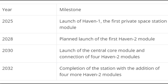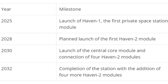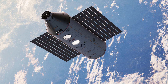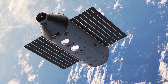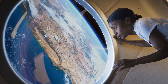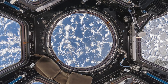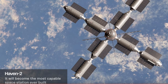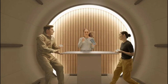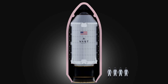Vast Space has outlined an ambitious timeline for the deployment of their orbital outpost, with a launch date in 2025 and completion in 2032. This phased approach allows for gradual expansion and testing of systems as the station grows. The timeline aligns with NASA's commercial LEO destination program, which aims to ensure a continuous U.S. presence in low Earth orbit following the ISS's retirement. The success of this project could mark a significant shift in space exploration, with private enterprises taking a leading role in orbital infrastructure development, mirroring the increasing involvement of commercial entities such as SpaceX in defense satellite launches.